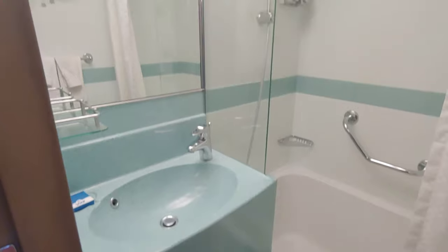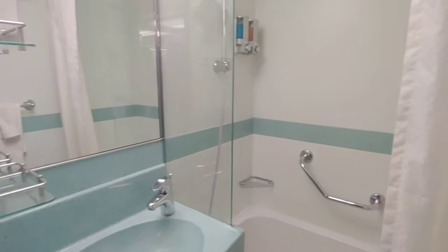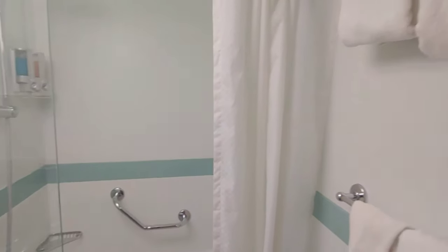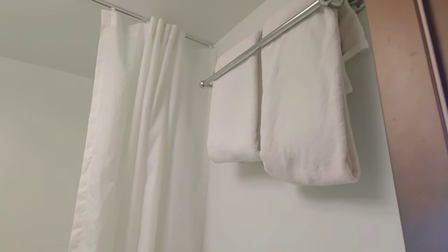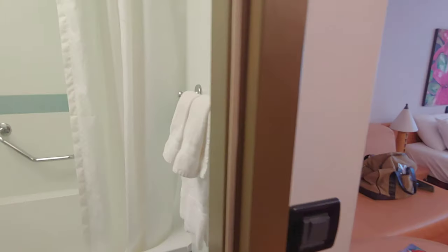The bathroom towards the back of the room, as you can see here, has a mini tub which is quite spacious for its size, and also a sink so you can wash up or brush your teeth without disturbing your other family members.